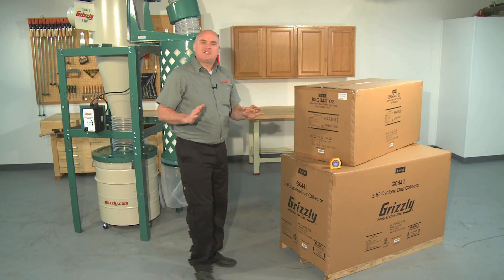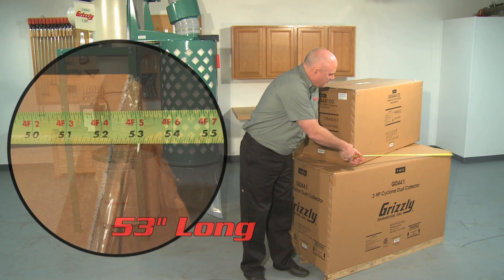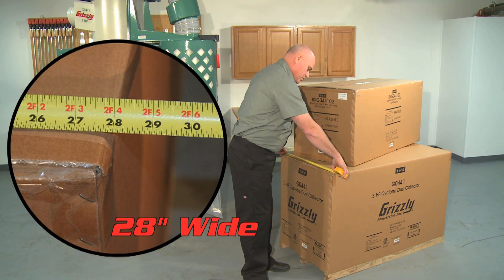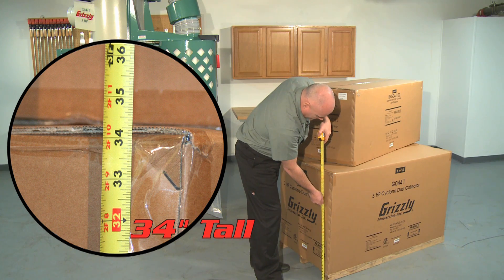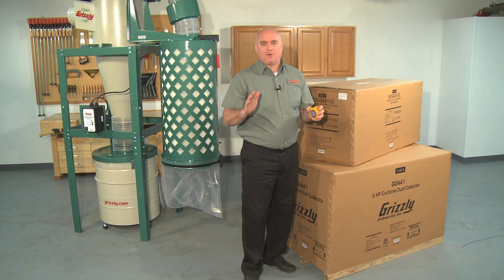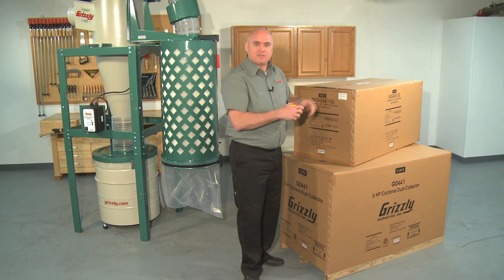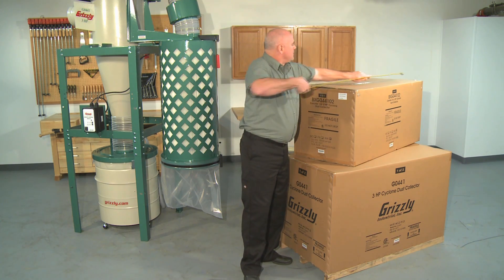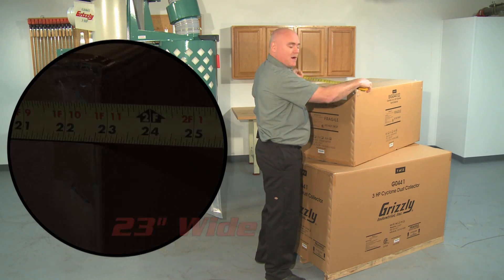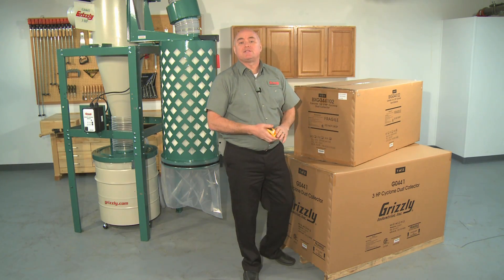The G0441 ships in two heavy-duty cardboard boxes. The machine box measures 53 inches long, 28 inches wide, and 34 inches tall, and weighs 354 pounds — so be sure to ask about our optional liftgate service. The second box contains the filter cartridge and measures 48 inches long, 23 inches wide, and 23 inches tall, weighing 46 pounds.